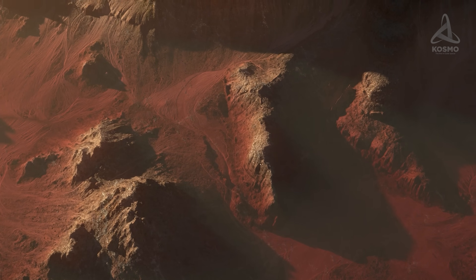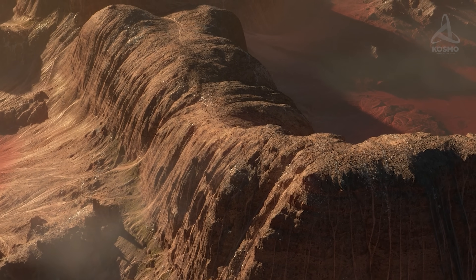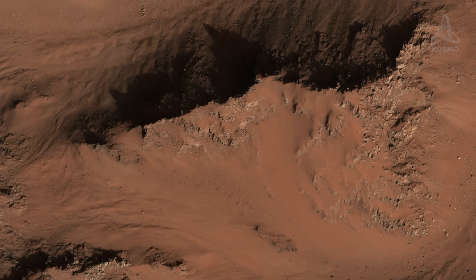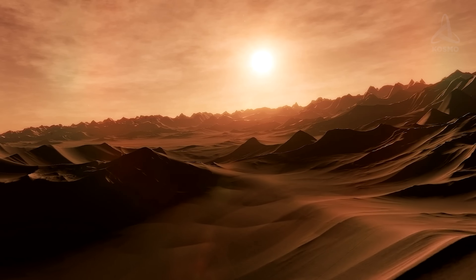The area of Mars' surface is roughly the same as that of all our continents combined. Its terrain is extremely diverse, with some geological features reminiscent of those of our planet, and others quite unique and peculiar.